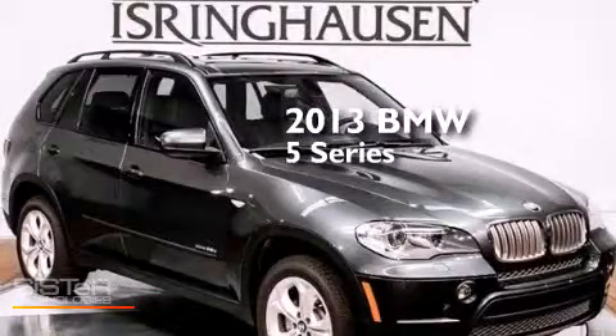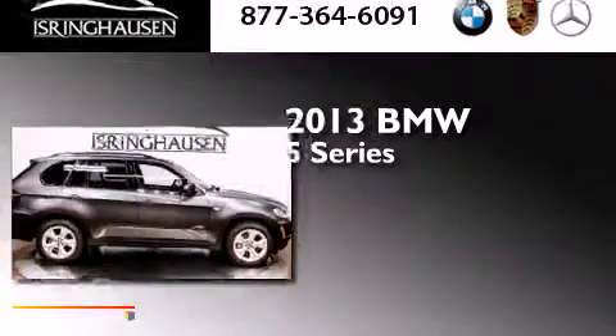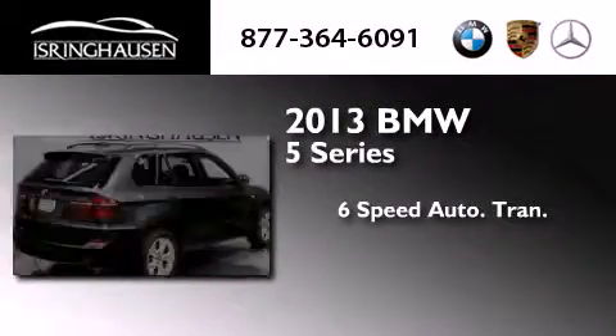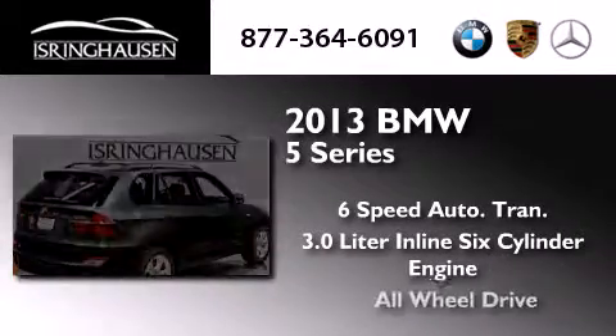This is a brand new 2013 BMW 5 Series. This crossover has a six-speed automatic transmission, a 3.0-liter inline six-cylinder engine, and all-wheel drive.